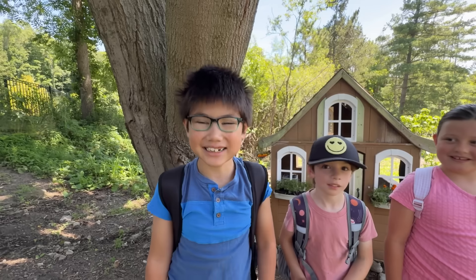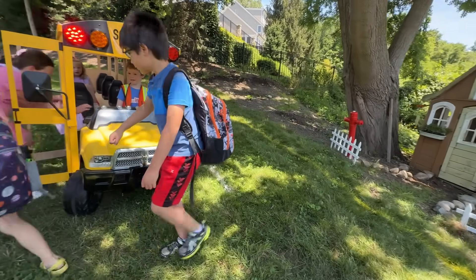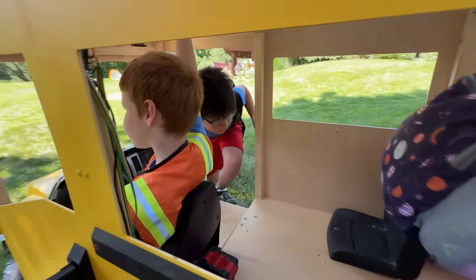You can cross now. The youngest student gets on first, then the rest. We have a whole school day planned: circle time, recess, a rocket lesson, lunch, and gym class. It's gonna be a ton of fun.